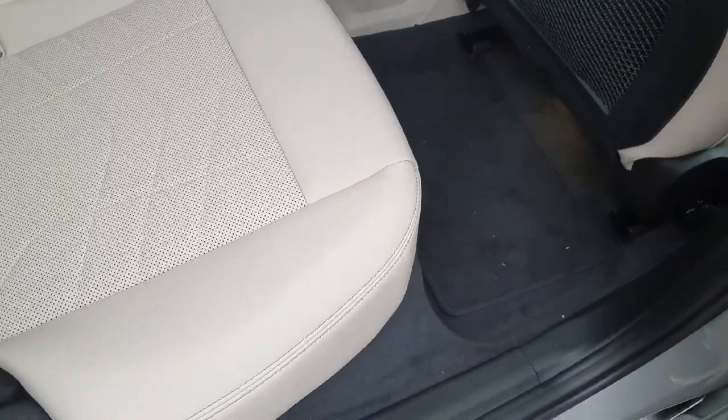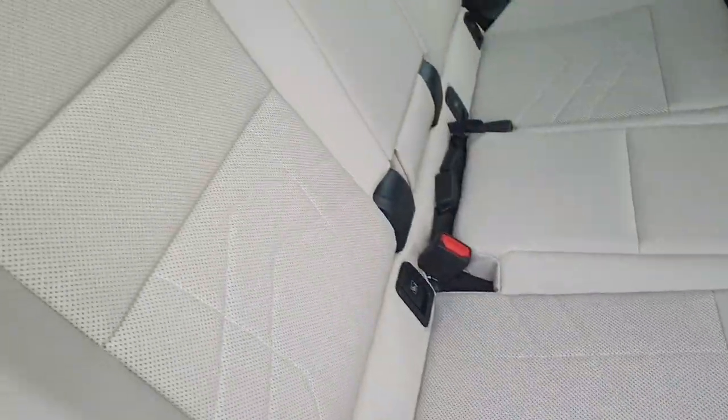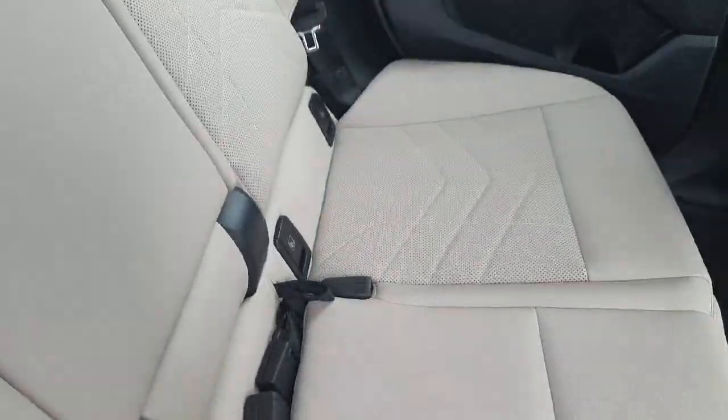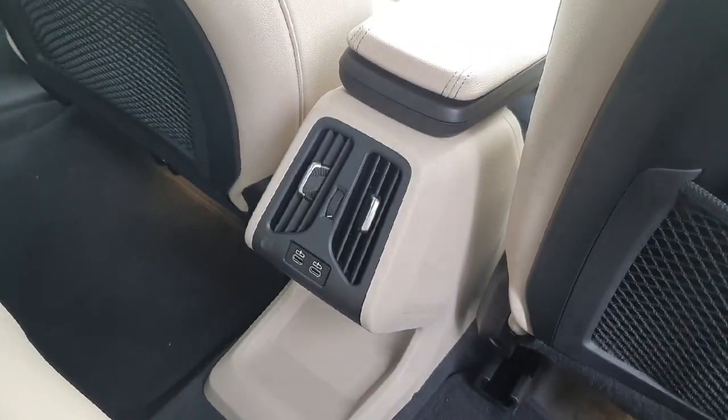Inside the car on the back part we have this beautiful oyster leather on the seats. We have ISOFIX on all the seats for the convenience of the driver, and also central air conditioning and two phone chargers.